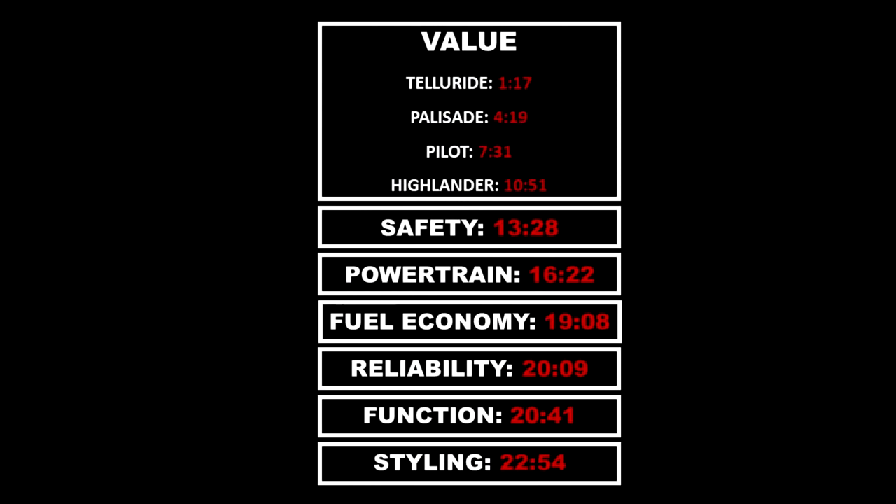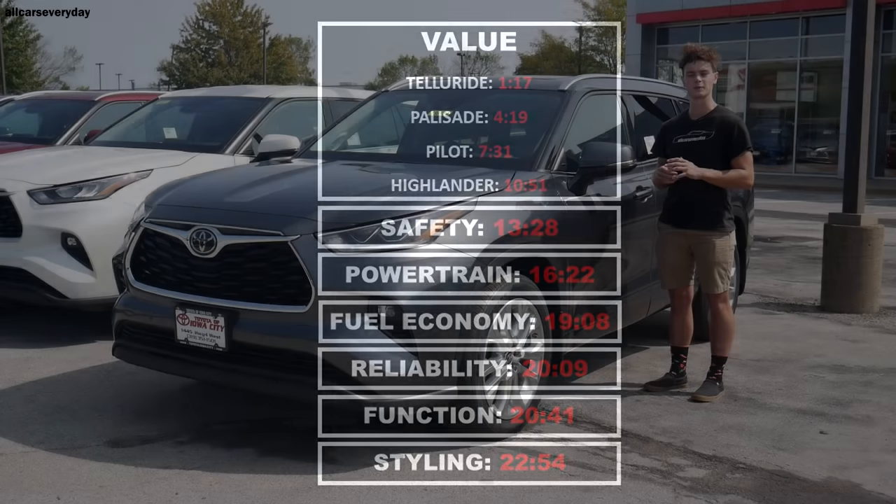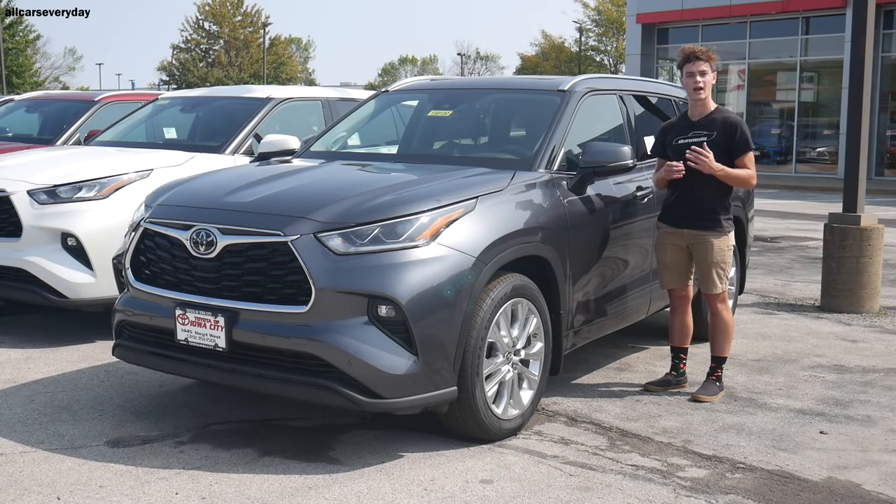I'm comparing these four SUVs in seven different categories and declaring an advantage to a particular SUV in each of those categories. Furthermore, I'm comparing the SUVs at a certain trim level without adding any options or packages to keep the comparison as fair as possible. More specifically, I'm comparing the Limited versions of the Highlander and Palisade, the SX version of the Kia Telluride, and the Touring version of the Honda Pilot.